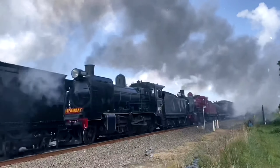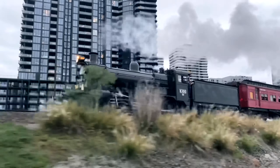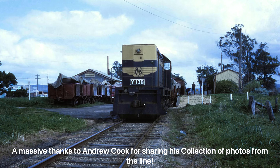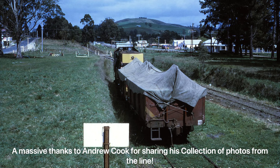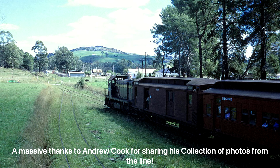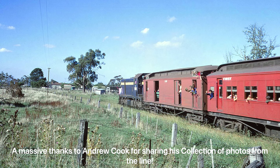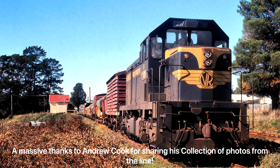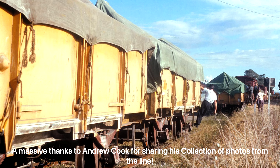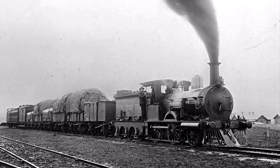The Mirboo North branch line was a country branch line in Victoria, branching off from the main Gippsland line in Morwell. The first section opened on April 10, 1885 from Morwell to Boolarra. The second section to Darlimurla opened on September 8th, 1885. The line transported goods such as timber, milk and potatoes. The five stations were Hazelwood, Yinnar, Boolarra, Darlimurla and Mirboo North. The line closed in 1974, with the section from Boolarra to Mirboo North now forming the Grand Ridge Rail Trail.